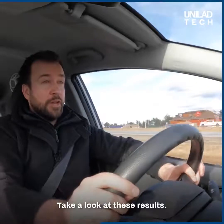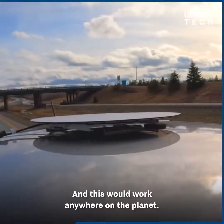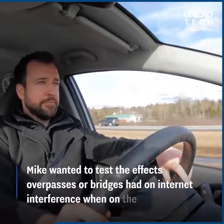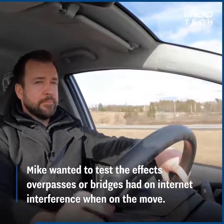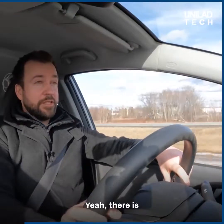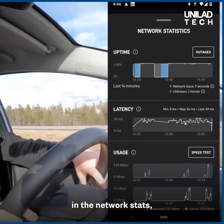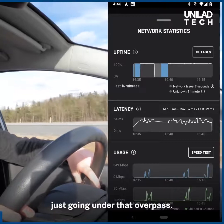Take a look at these results. And this would work anywhere on the planet. There is a small blip in the network stats — the uptime — just going under that overpass.